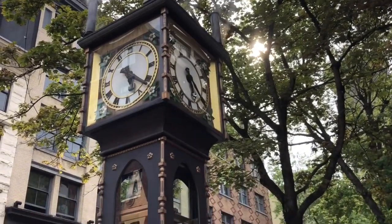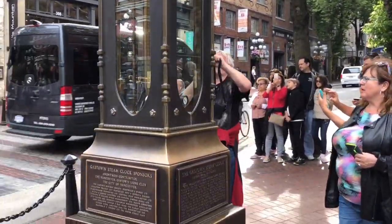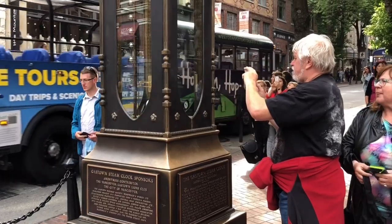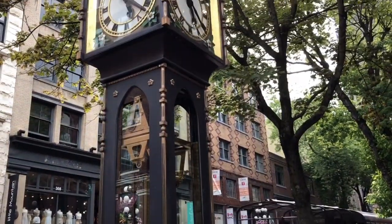This is the steam clock, one of the most prominent landmarks of Gastown. One of only a few in the world, the clock adds to the historic feel of Gastown's cobbled streets.